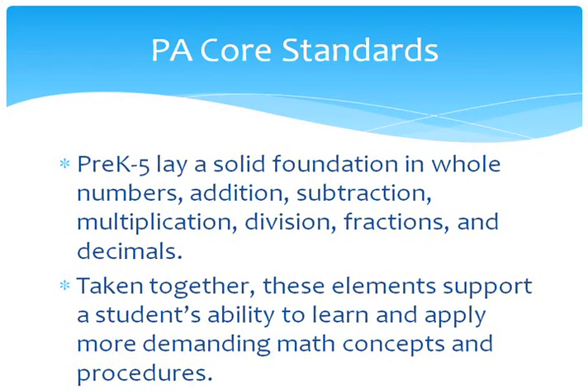This school year, kindergarten through third grade has adopted a new math curriculum based on the Pennsylvania Core Standards. These standards lay a solid foundation in whole numbers, addition, subtraction, multiplication, division, fractions, and decimals. Taken together, these elements support a student's ability to learn and apply more demanding math concepts and procedures.